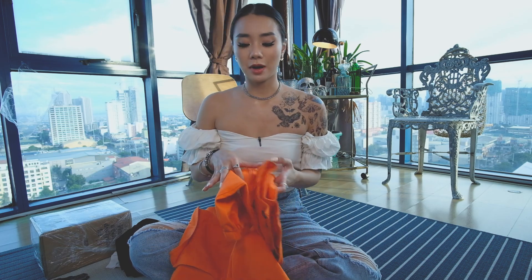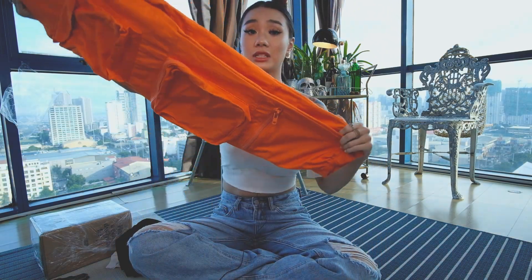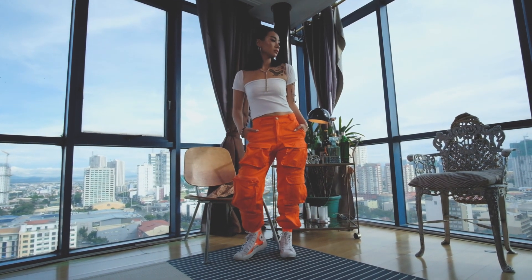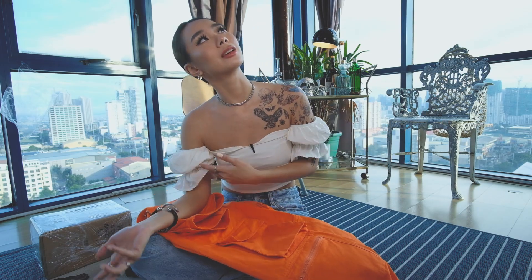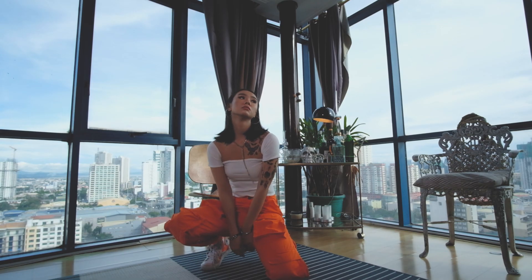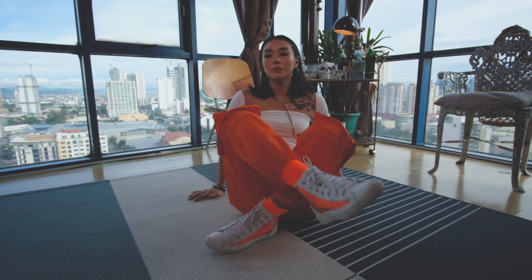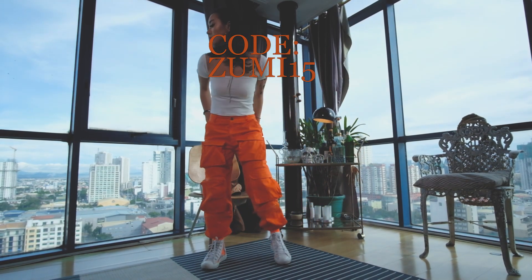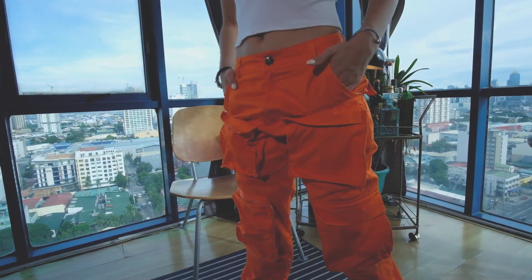I also want to mention this pair of utility jeans that I got from Day to Day Leisure. I actually love these so much because it's so bright and there are so many pockets that are actually really useful. The ends are garterized, so it gives you a really laid back but uniformy vibe that I love with street wear. I pair this a lot with basic tops. If you guys want to get something from their website, I have a special discount code — just use Zumi15 at checkout to get a little bit of discount from me and from Day to Day Leisure.